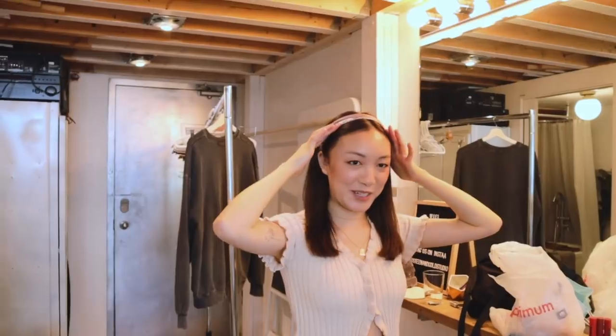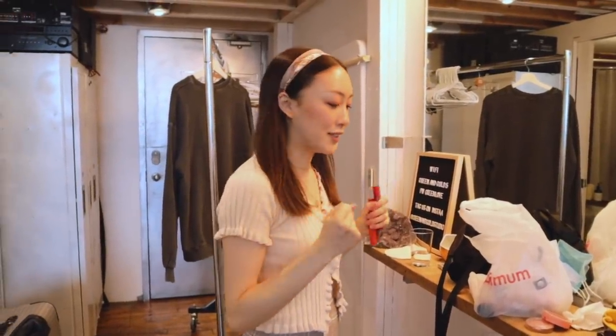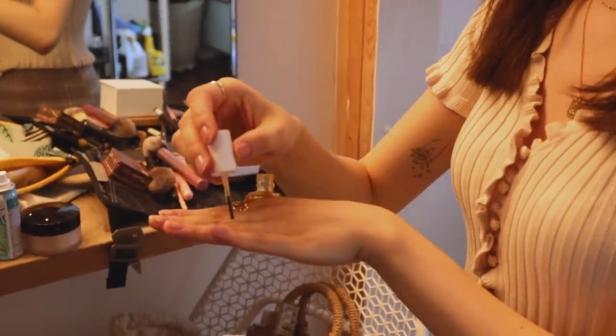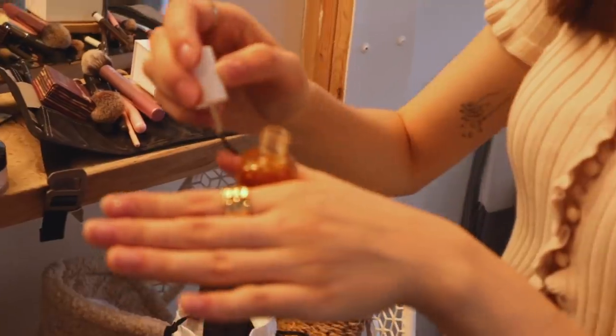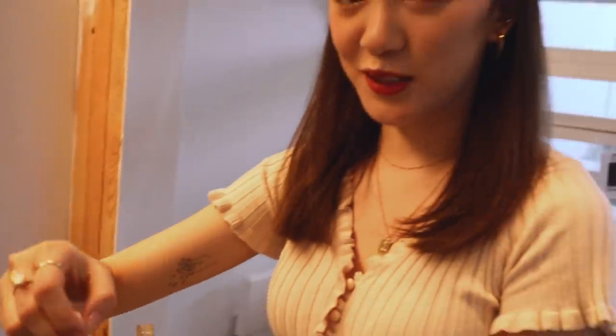Getting ready for the second look. I have this headband on, which is very different for me. We did all of our own styling and makeup based off my closet. The secret to taking photos where your hands are gonna be in it a lot is cuticle oil — got to make sure those cuticles are moisturized, my friends.